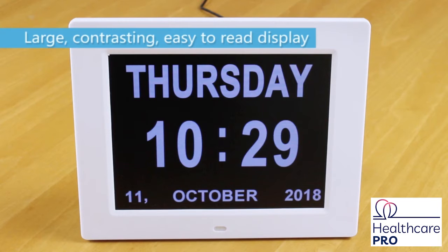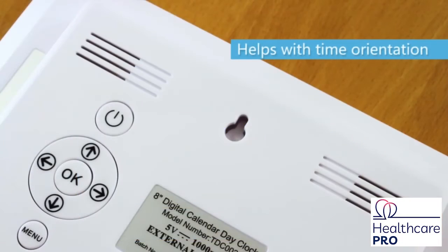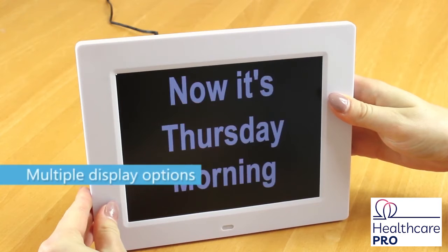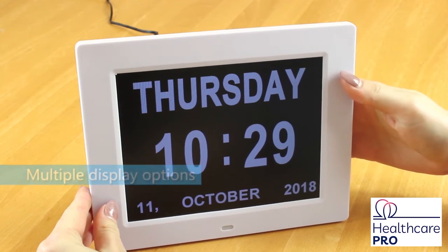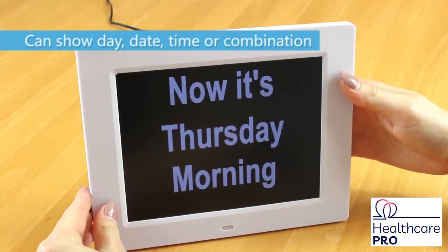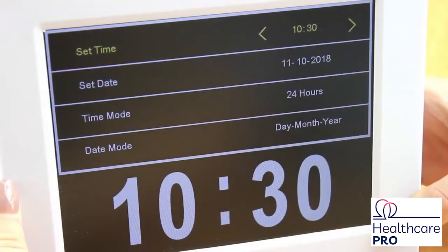This digital clock has multiple display options to help orient a person with memory or cognitive issues to the time and date. It's ideal for someone with dementia as it has a large display screen with big letters and numbers, which are contrasting white on black, making it easier to see and read. The clock shows the time,